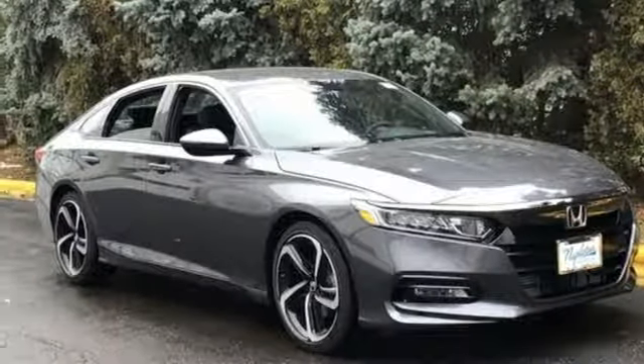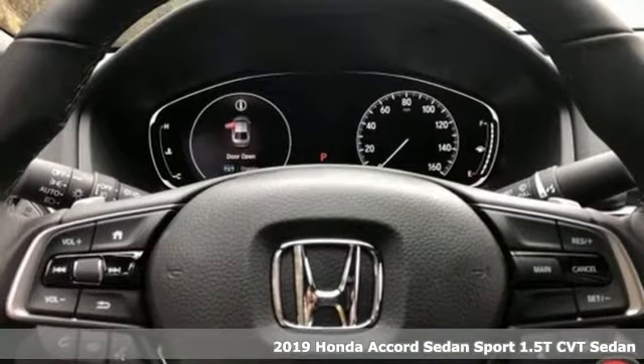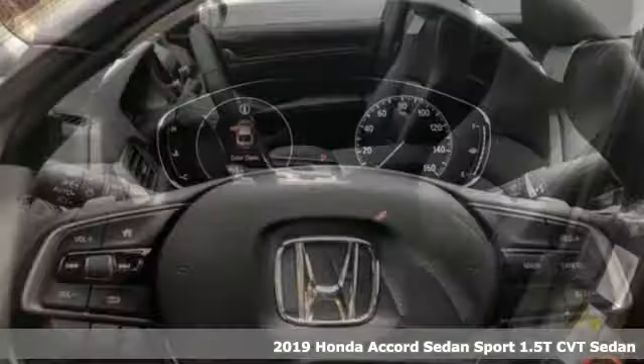It's a new 2019 Honda Accord sedan. Honda's flagship car isn't just a vehicle — it's a legacy.